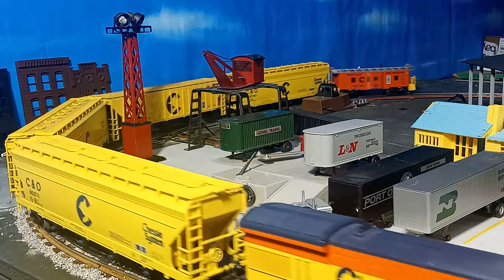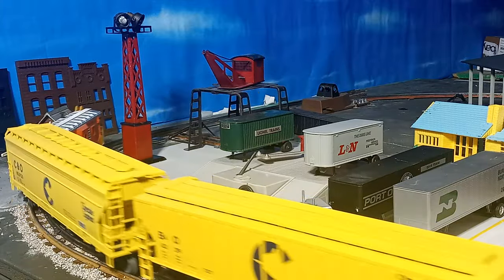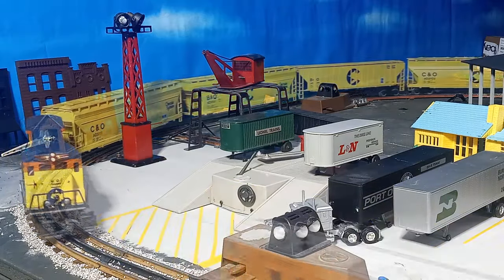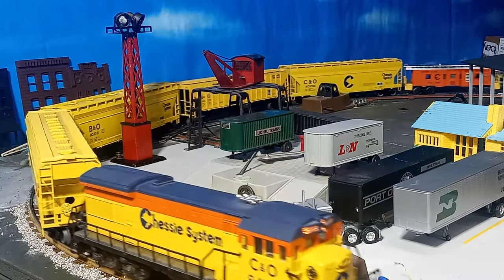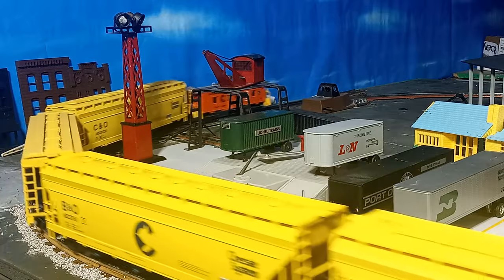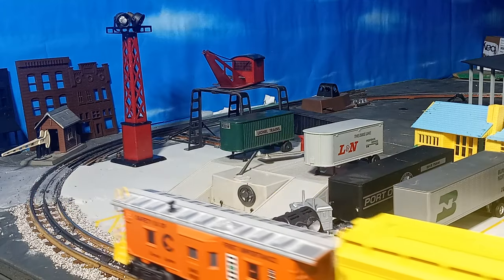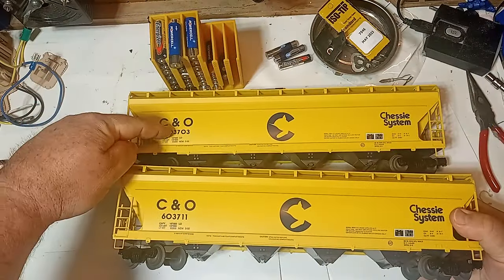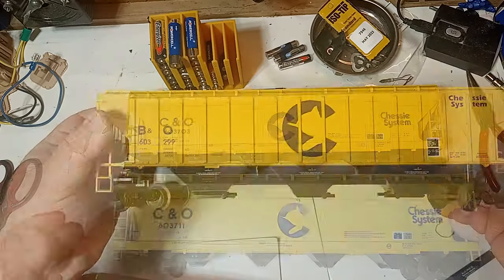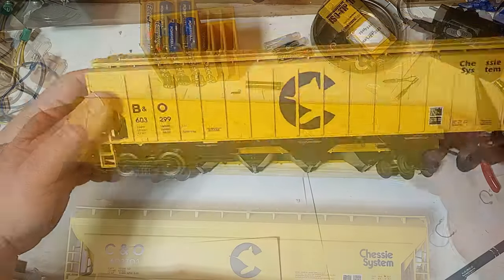These are scale-proportioned models intended for O31 and larger curves. The graphics are excellent reproductions of Chessy System's covered hopper decorations. The numbers are even correct for Chessy System covered hoppers, albeit for a somewhat different design. The hoppers were produced in a variety of car numbers, road names, both B&O and C&O Chessy colors, and even car styles, representing both the ACF four-bay center flow design and the Pullman Standard three-bay design.